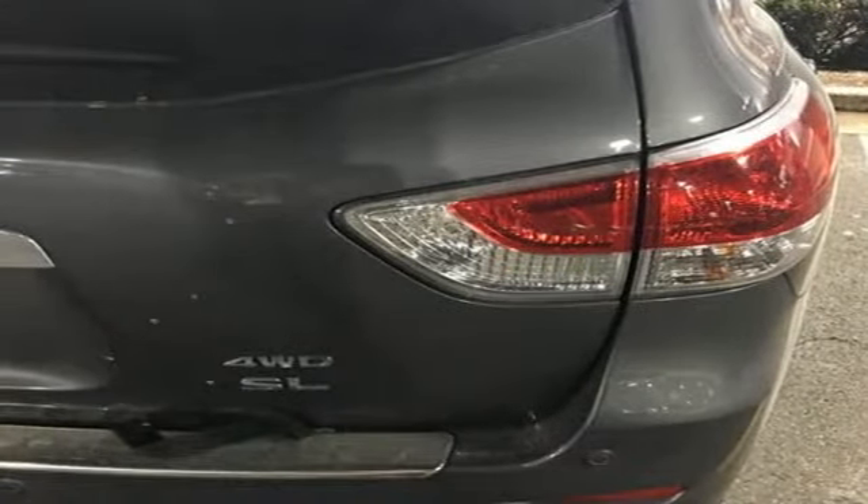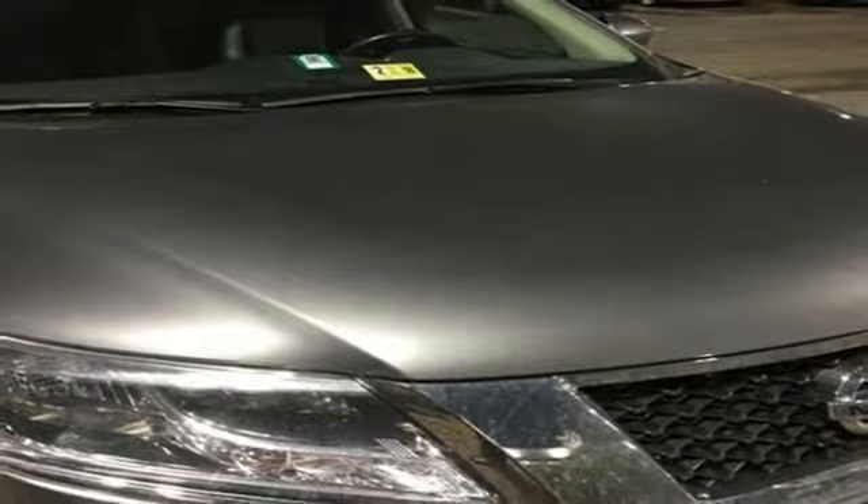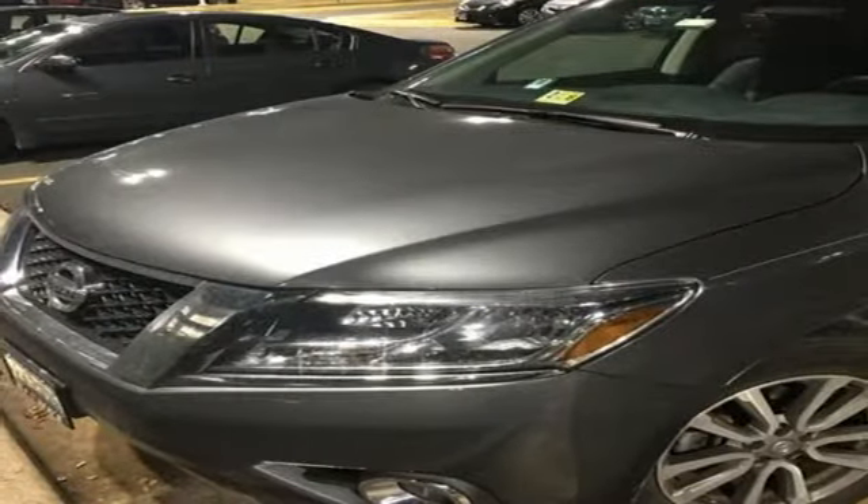Plus, its interior flexibility is remarkable, taking you from a seven-passenger host to a cargo hauling machine with nearly 80 feet of cargo space, thanks to its easy flex seating system.